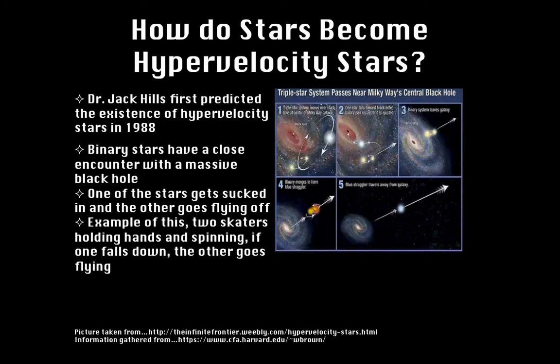Dr. Hill compared this process to a stone in a slingshot, but a better analogy would be Dr. Warren R. Brown's example of a pair of skaters holding hands and spinning. If one falls down, the other will go flying — just like the binary stars.